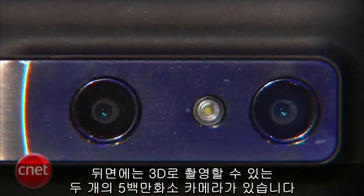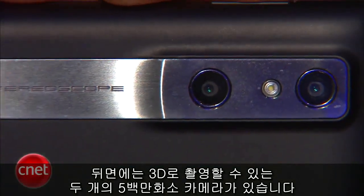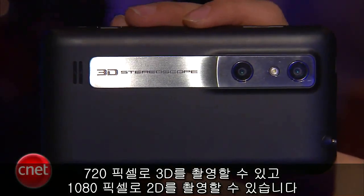On the back of the phone are two 5 megapixel cameras that can record in 3D. You can record 3D in 720p and 2D in 1080p.